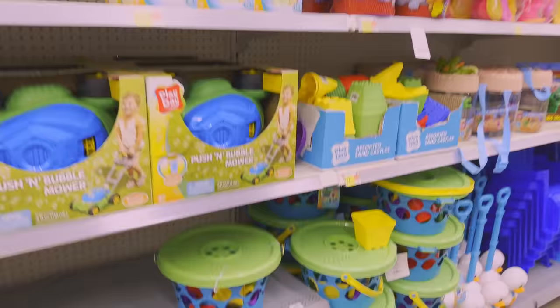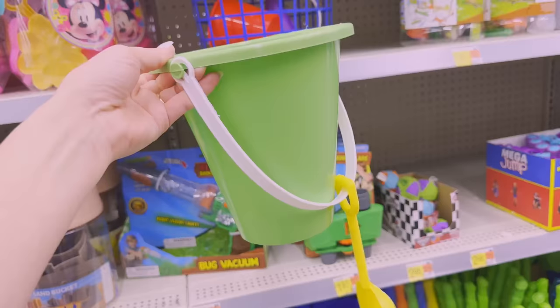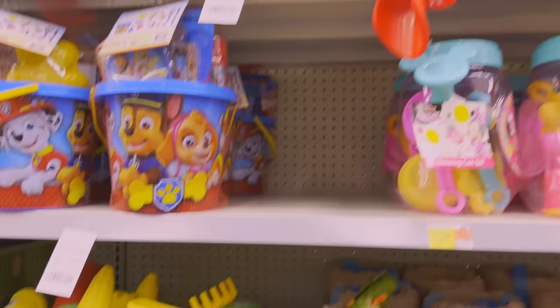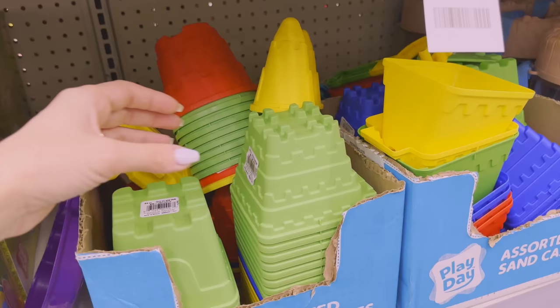I'm hoping they have some beachy stuff, and I am not disappointed. They have beach buckets and toys galore. I'm gonna get one of these buckets because they come with this little shovel. I feel like everybody's had these little shovels — it's nostalgic and I want to try to make it edible, of course. I'm seeing a lot of toys for making sandcastles and I'm sold. I was worried I couldn't come up with something realistic enough to trick people, but I think I have a chance. I'm gonna try to make a hyper-realistic sandcastle cake.